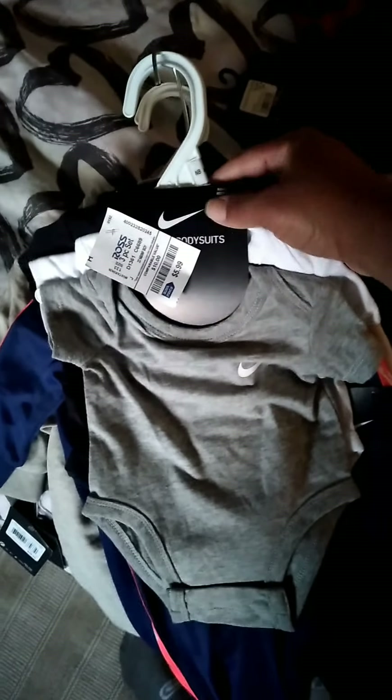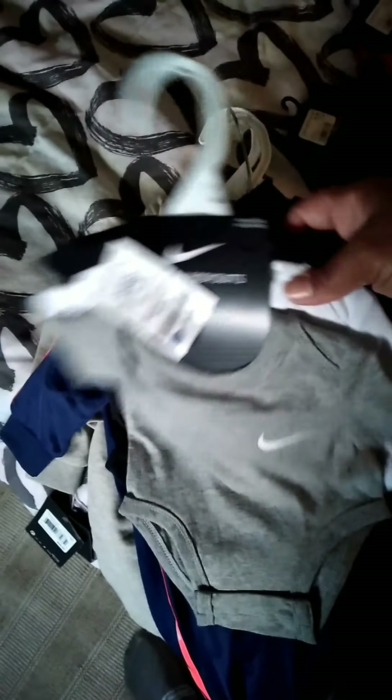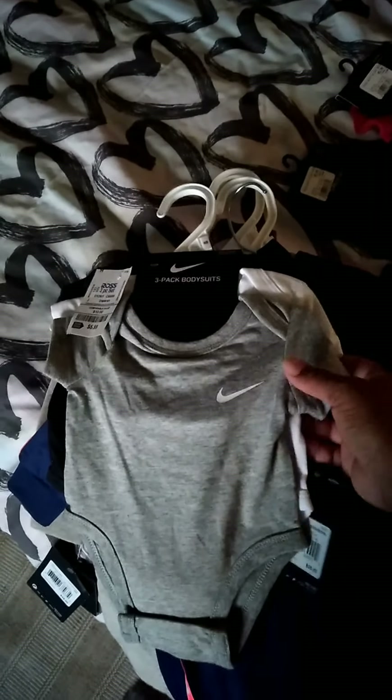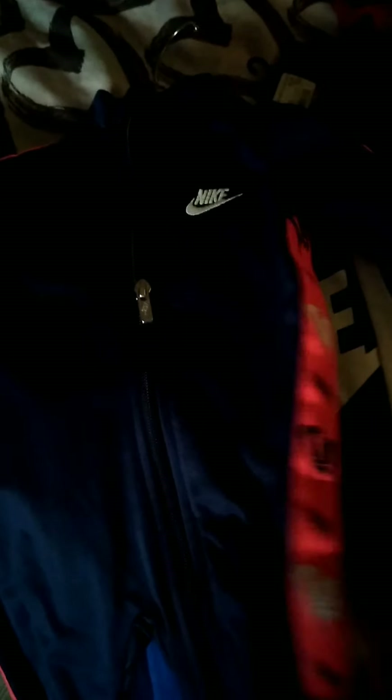Let's start with these here — these are size newborn, $5.99, and it's a three-piece onesie set in gray, white, and black. I think that's a great buy because you can get just regular onesies for $5.99 — and this is Nike, from Ross.